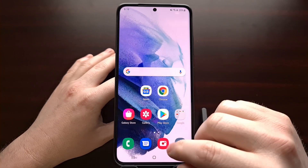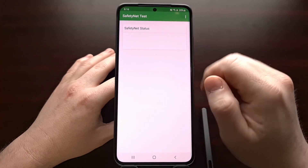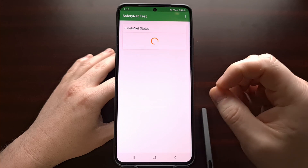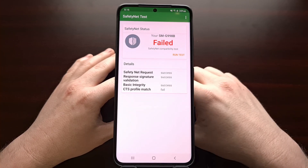You can even go in and confirm this with a SafetyNet checking application, whether that is Magisk Manager or a simple third-party solution in the Play Store.